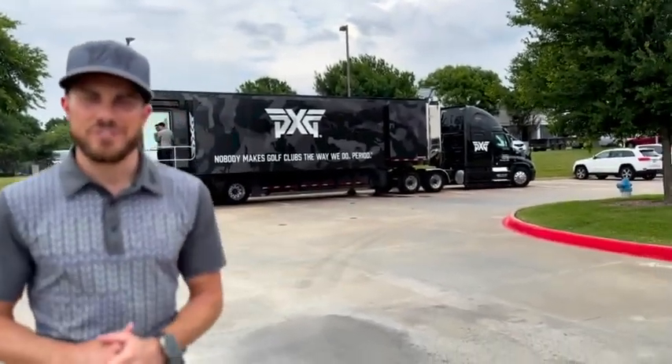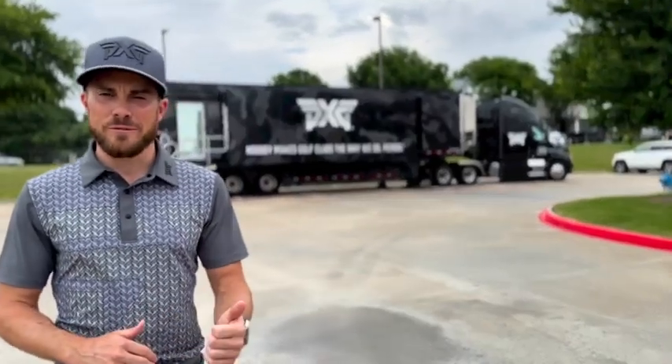We're here at PXG Dallas. It's an awesome week in Dallas because the PGA Tour is being played over at Colonial. We've got the PGA Tour truck here from PXG right behind us — they're doing driver fittings, they're building new drivers for us. Brittany and I just got into the Gen 6 and we are excited to be hitting it longer and straighter.